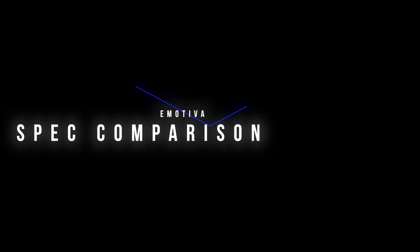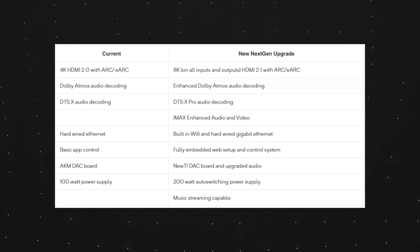Let's take a look at some of the side-by-side specs of the current-gen processors and the new processors. The current generation has 4K HDMI 2.0 boards with ARC and eARC, and the next-gen upgrades will have 8K on all inputs and outputs — HDMI 2.1 with ARC and eARC. Currently there's support for Dolby Atmos audio decoding, and the next-gen will have enhanced Dolby Atmos audio decoding.